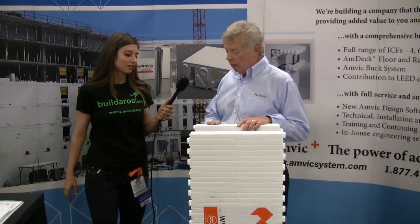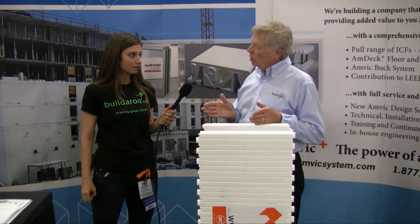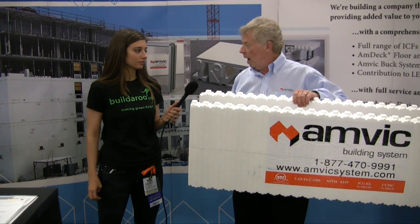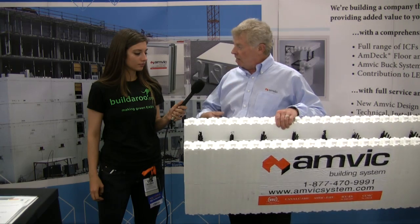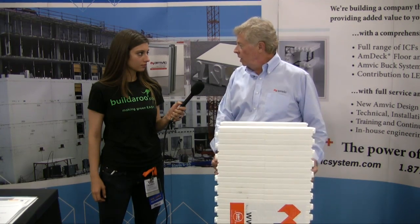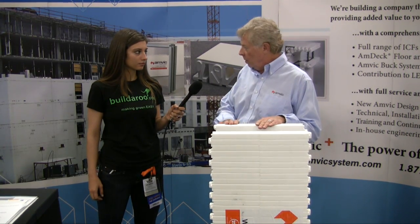Unlike traditional wall systems or building systems where the insulation acts more as a filter, this acts as a very airtight wall system. So the inside is not going to leak to the outside and the outside is not going to leak into the inside. So it is a very efficient energy system. We're also not going to dump all that extra carbon into the atmosphere because of the energy saving.